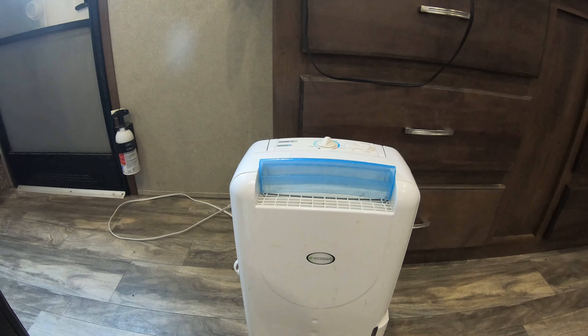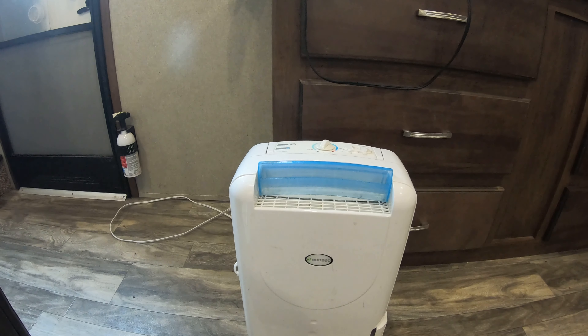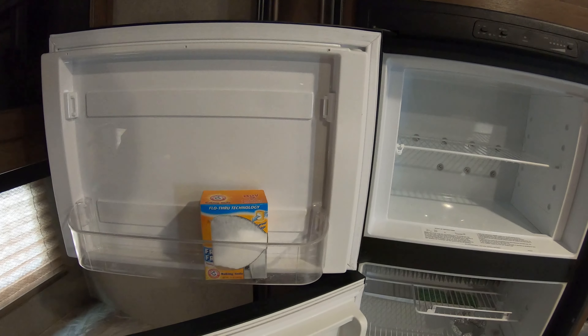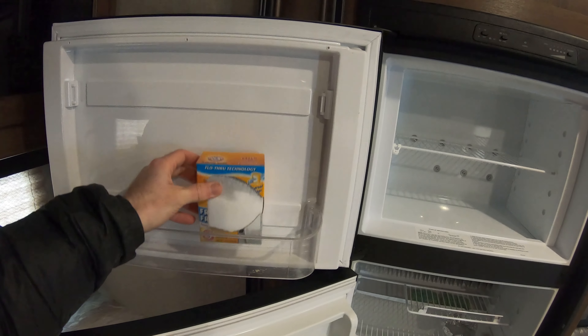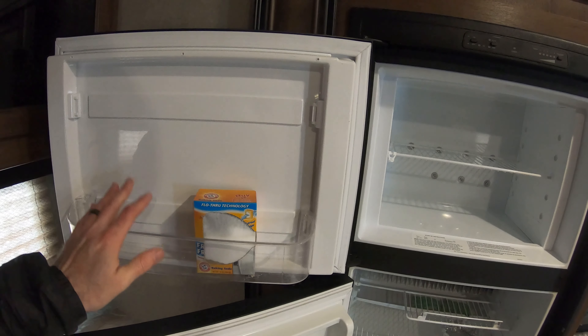One thing to remind yourself of — and I found out myself — is that if you have these tire covers on for a prolonged period of time, make sure you take them off every once in a while and see if there's anything trying to live underneath there, because stink bugs seem to like to make a little house inside these tire covers as well.